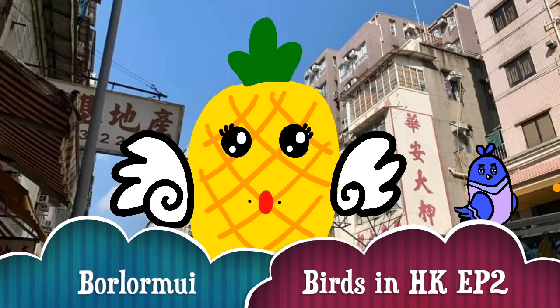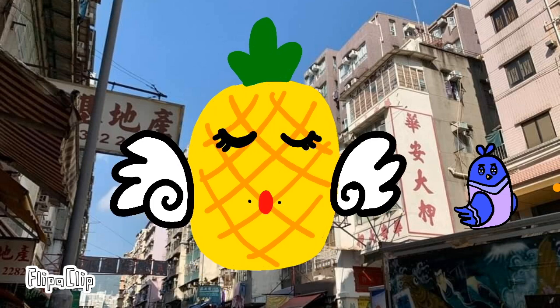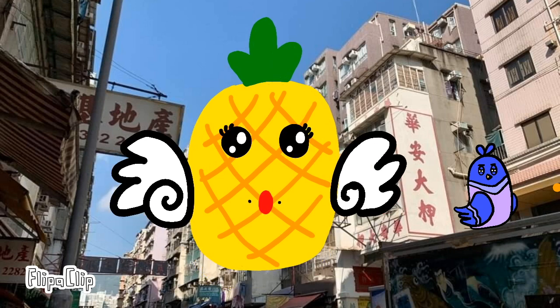Hey, Bola Mui is back. Last time we talked about five of the most common birds in Hong Kong, and the comments I got back from viewers were mostly positive. So let's continue our excitement — today I'm gonna talk about another five birds that are relatively common in Hong Kong as well. Let's get started.